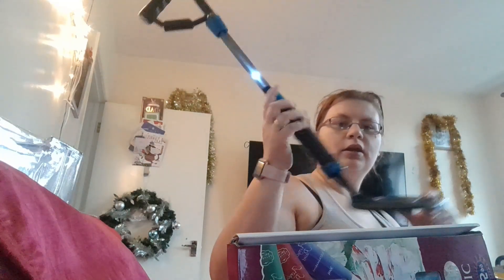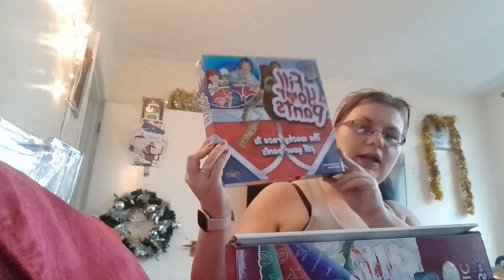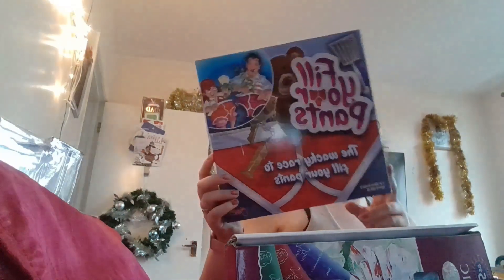Robbie got this from Lee - it's just a metal detector but William has been playing with it. They got this game from Nana Mel as a joint present - obviously Sam's mom.